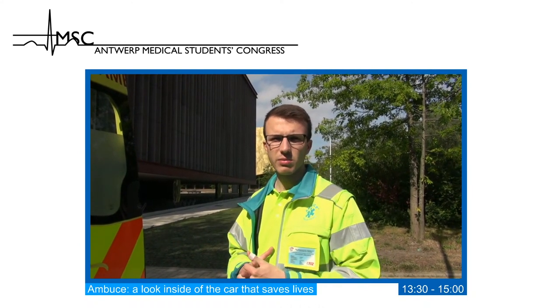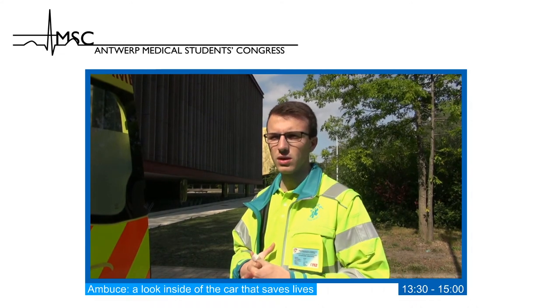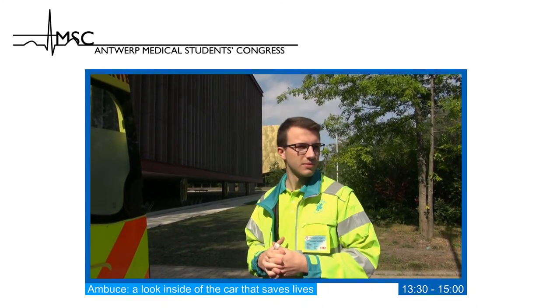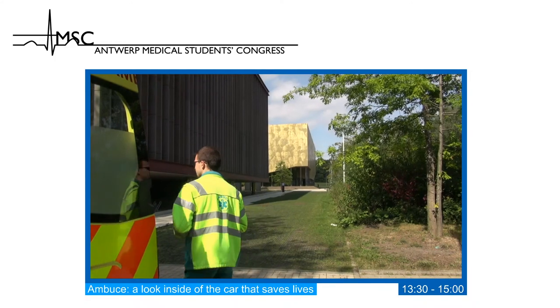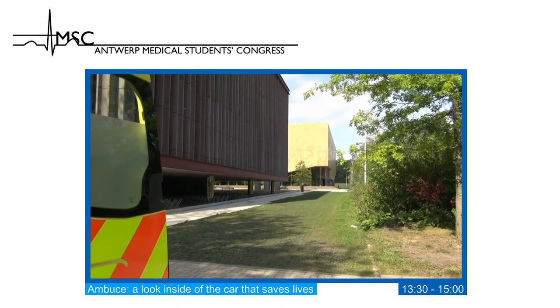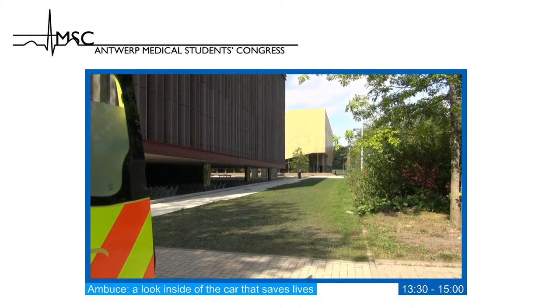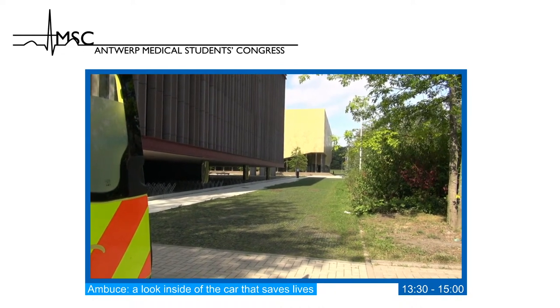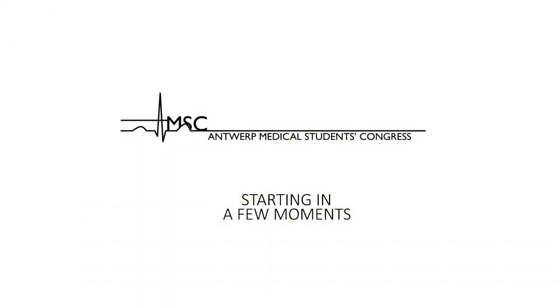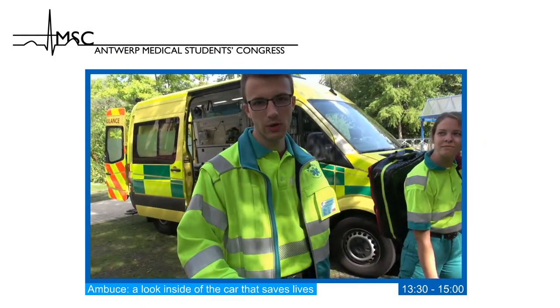Now we are going to take a short break of five minutes and then we will show you how we work as a team to help a patient — a cyclist hit by a car.